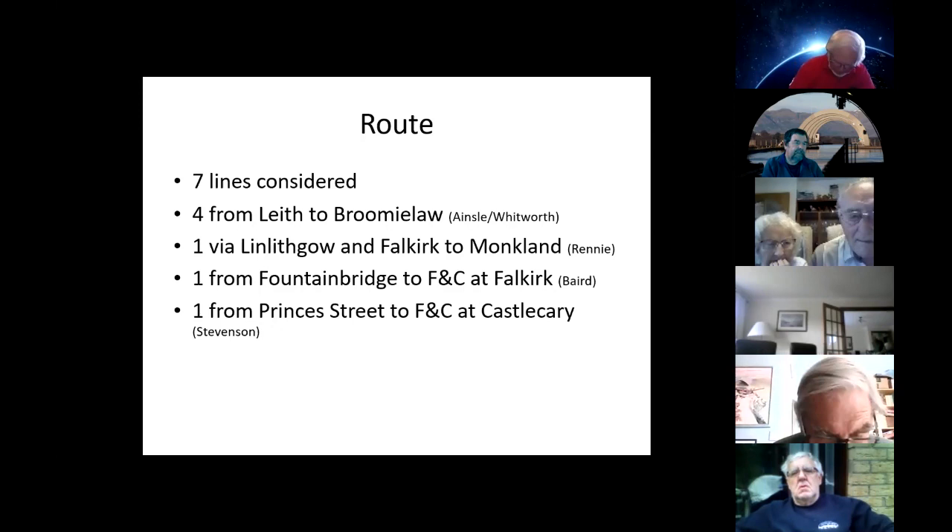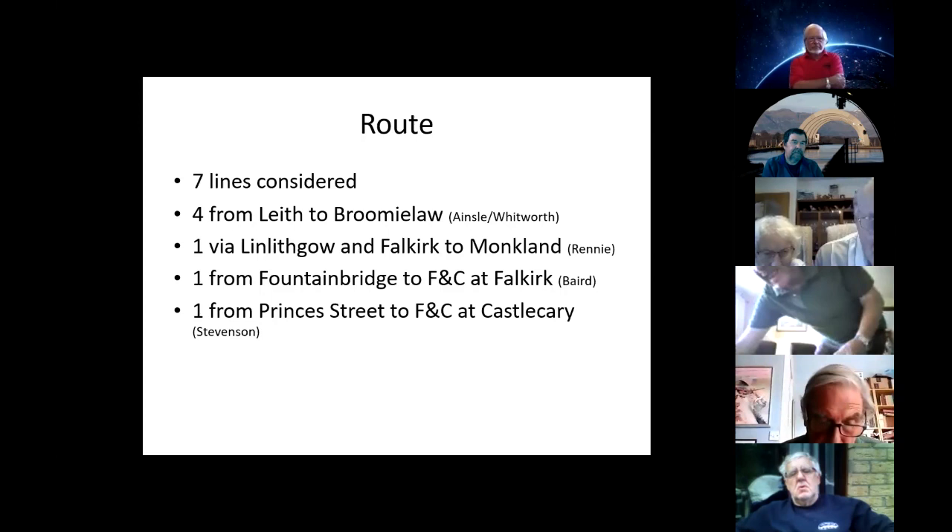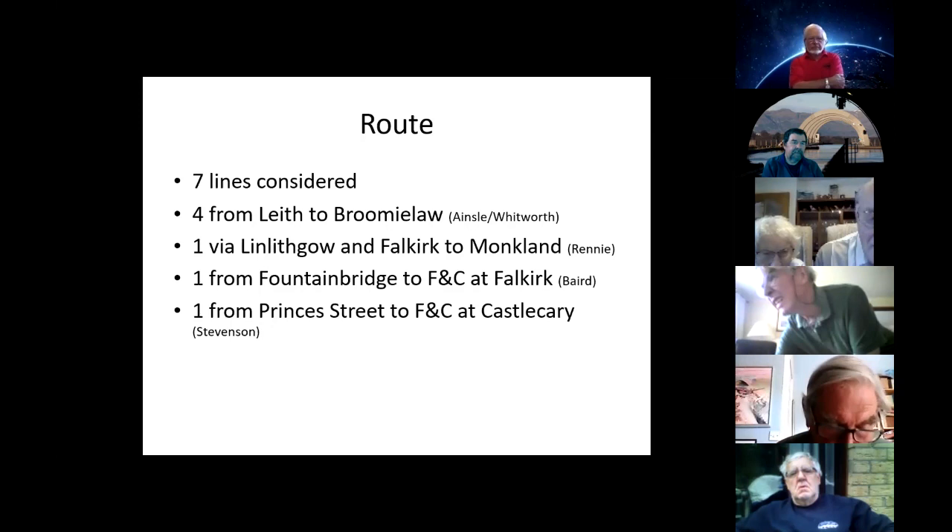When people returned to the idea of an Edinburgh-Glasgow canal, two new lines were proposed. Hugh Baird, an engineer with the Forth and Clyde Canal, proposed a level line from Fountainbridge in Edinburgh to Falkirk, and then a lock flight to join the Forth and Clyde. Robert Stevenson of the lighthouse family suggested a level line from Princes Street to the Forth and Clyde summit at Castle Cary, which would have meant no locks — and he would have used Princes Street Gardens, with the Nor Loch as the canal terminus.